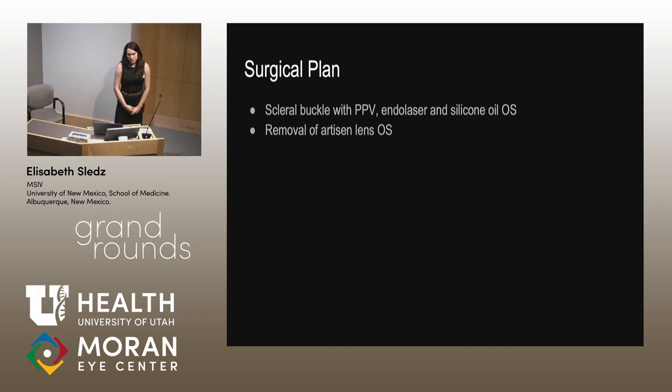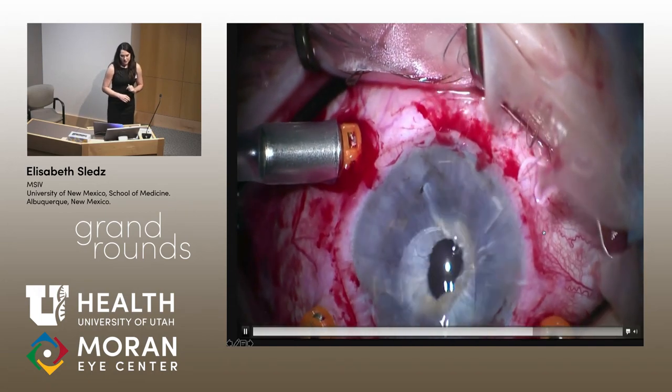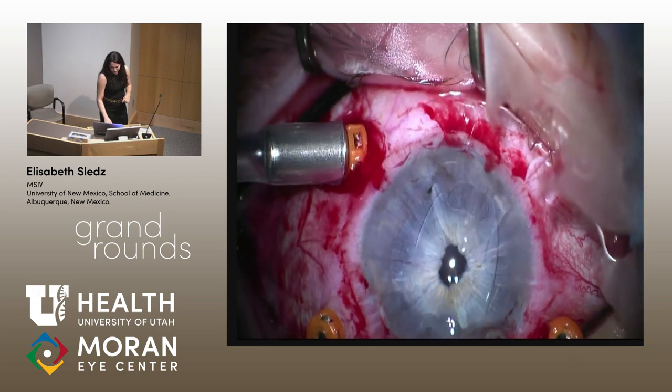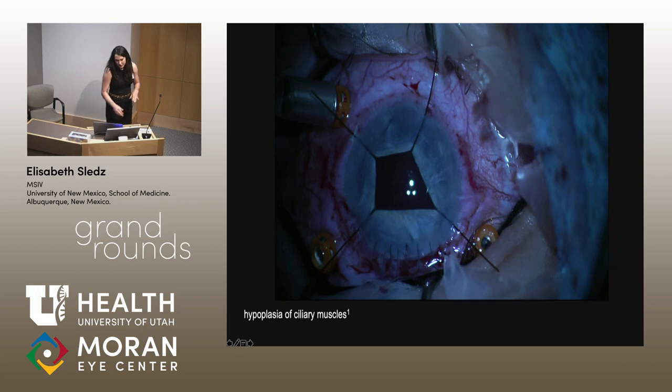Our surgical plan was to do a scleral buckle with PPV, endolaser, and silicone oil, and then removal of the artisan lens in the left eye. Here I have an intraoperative video of the removal of the artisan lens. After we removed the artisan lens, her iris was pretty hypoplastic, so it required iris hooks to get a better view of the periphery. Hypoplasia of the ciliary muscles is very common in Marfan syndrome.